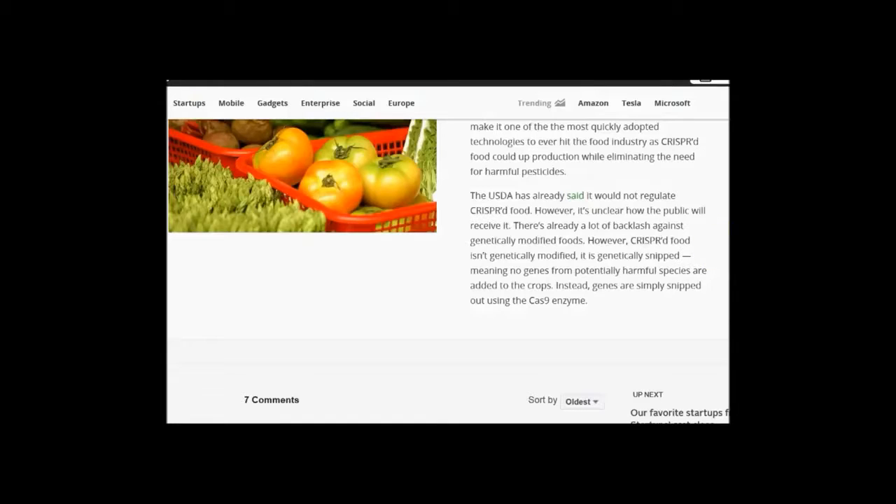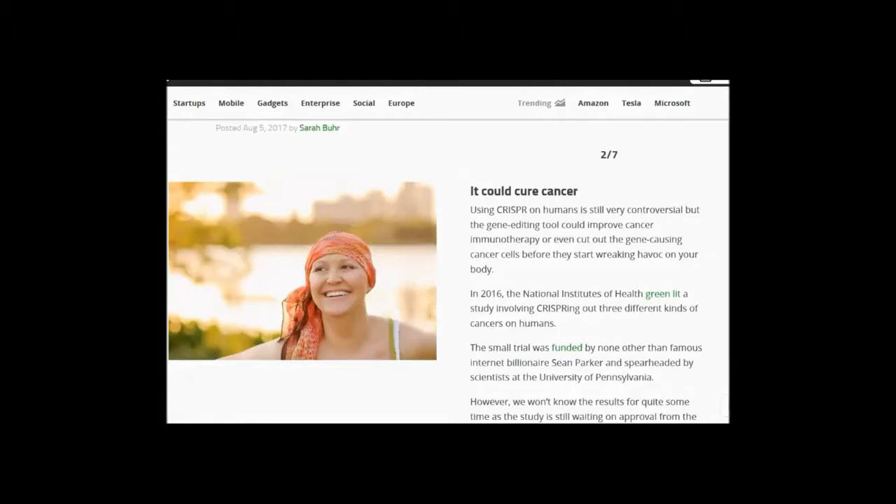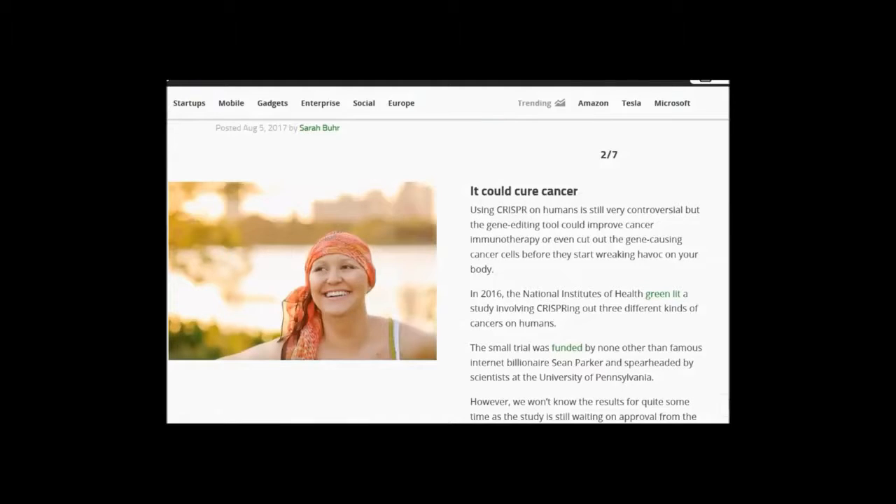However, there's already a lot of backlash against GMOs. But CRISPR food isn't genetically modified — it's genetically snipped — meaning no genes from potentially harmful species are added to the crops. Trust us, folks. You can cure cancer! This ties in with the living cancer cell, the preventative cancer living cell — they're going to be putting into your body a cancer killer cell. They've had so much success with the war on cancer over the past 40 years — cancer has only increased with all the money and all the science. Unless they go to hemp oil and then the cure is right there. But we can't talk about that yet because Bayer and Monsanto haven't approved it yet.